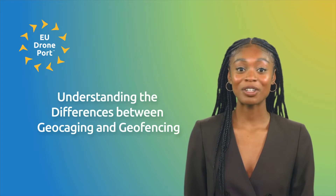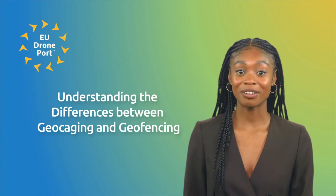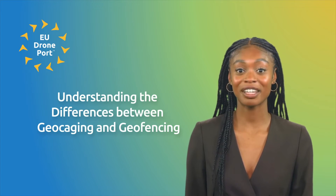Welcome to a new video from EU DronePort. The rise of drones in various fields, such as photography and delivery services, has sparked a wave of innovation.